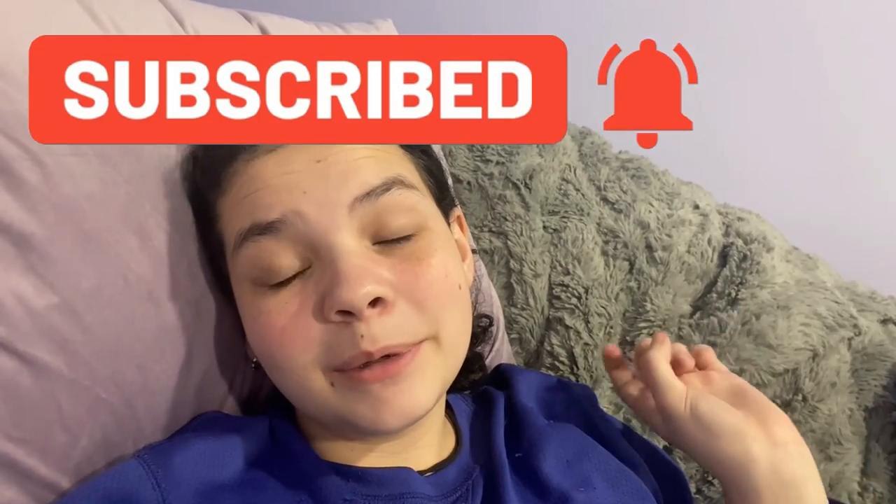Make sure you guys subscribe. I love you guys so much. Keep being awesome, keep being you. See you guys next time — peace out!